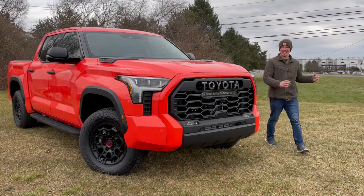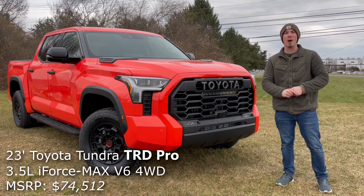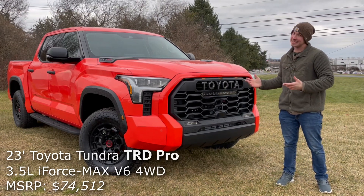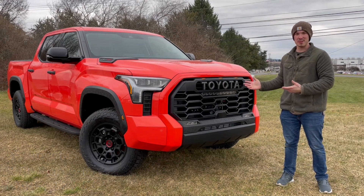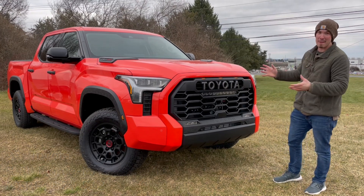Hi, my name's Isaac and this is a brand new Toyota Tundra TRD Pro finished in solar octane orange, and today I'm going to review it for you guys. Man, does this color ever pop.